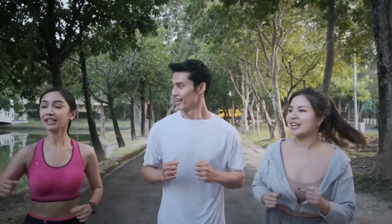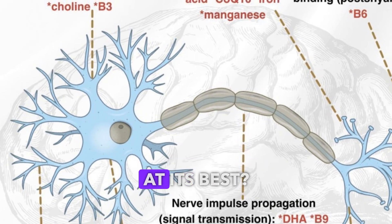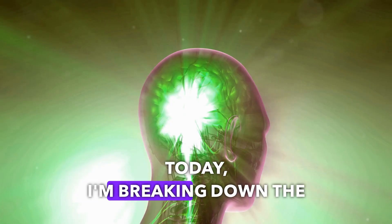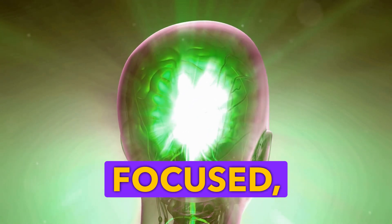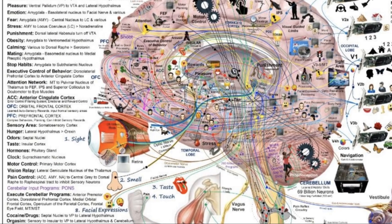Hey health enthusiasts, ever wondered what nutrients your brain needs to function at its best? Today I'm breaking down the essential nutrients that keep our brains sharp, focused, and buzzing with energy. Let's dive in.